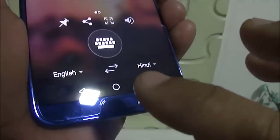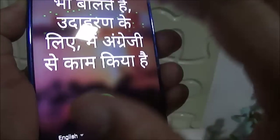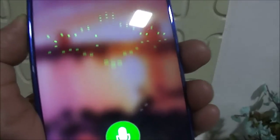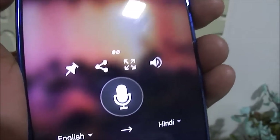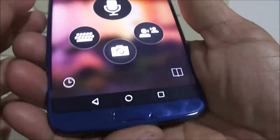Similarly, you can use voice translation also. For instance, I have set it from English to Hindi — I'll speak something: 'hello how are you'. It has translated. And now 'how is your business' — it is doing everything very well.